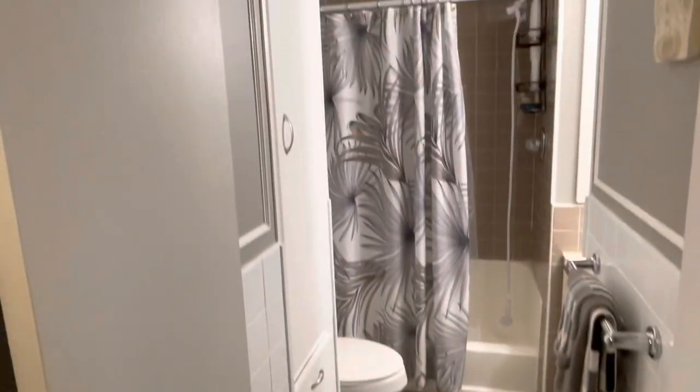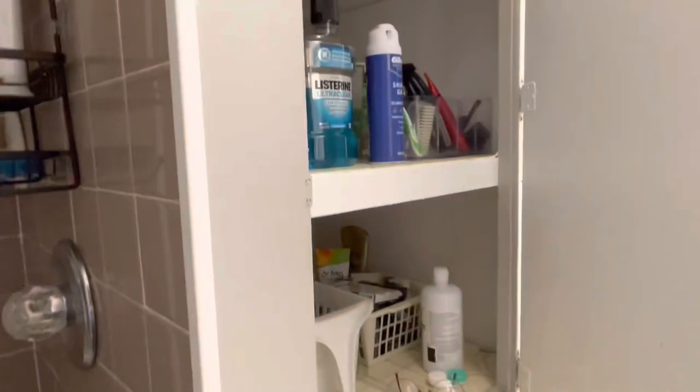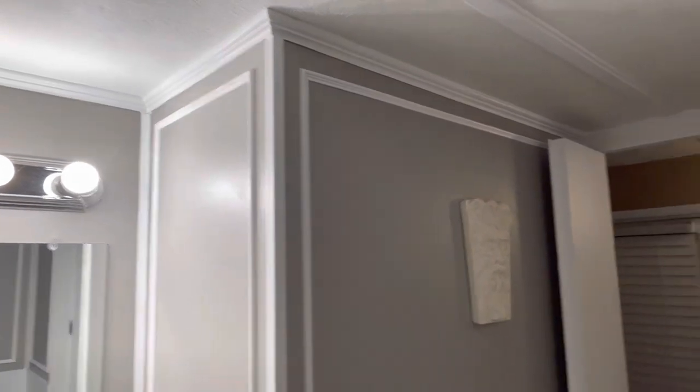Utility closet here — more than likely that's where the heater was at some point. It is a one and a half bath. Really cool setup. You have a linen closet here. New toilet, tile floor — there's your shower. This is an awesome home, folks. I love it.